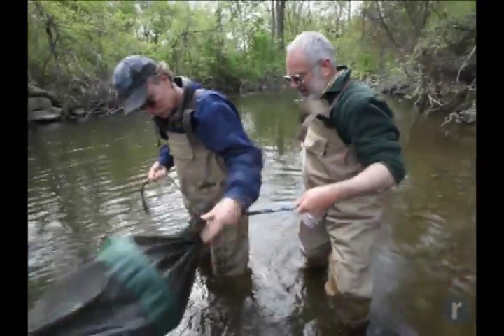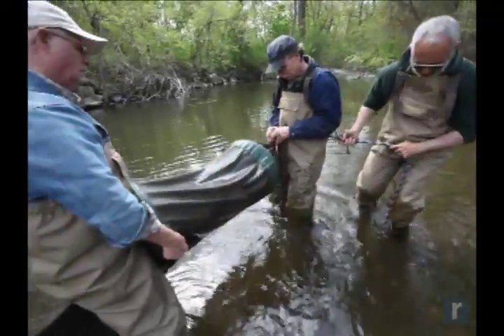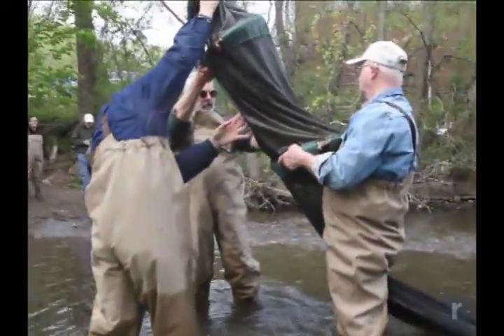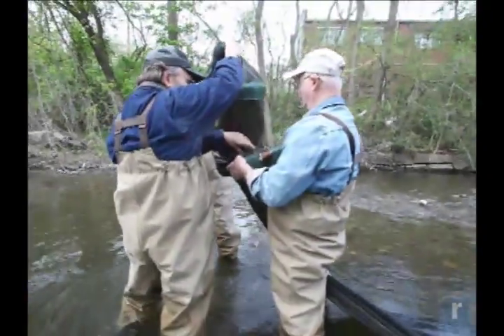We do it by catching them in a fyke net. It's a specialized net that just catches eels, maybe slightly older eels called elvers, and possibly small minnows. But the hole size is about the size of a pencil, so you won't get anything too big in there — mostly eels.